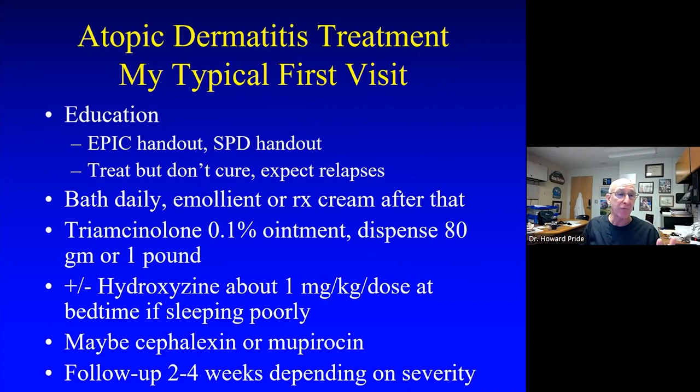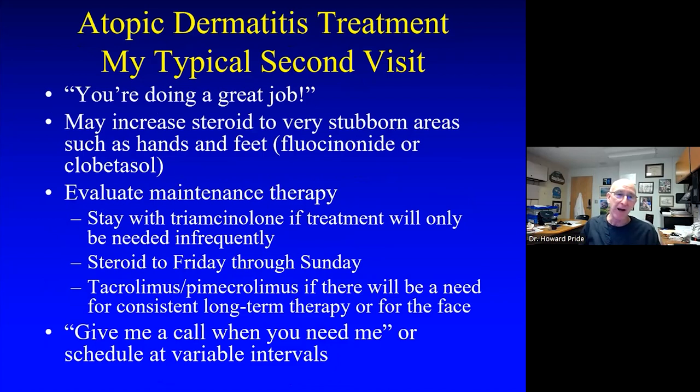To summarize my typical visit: education with lots of handouts, hammer home that we're not going to cure this. The bathing routine. Usually triamcinolone — use for two weeks, transfer to weekends. Maybe hydroxyzine if they're not sleeping well. Maybe cephalexin or mupirocin if they look secondarily infected. But the first three are the mainstay. Follow up either by patient portal or in person in a few weeks, encourage them through this difficult time, increase steroid potency if it's being stubborn — particularly on hands and feet — and add a calcineurin inhibitor if needed.